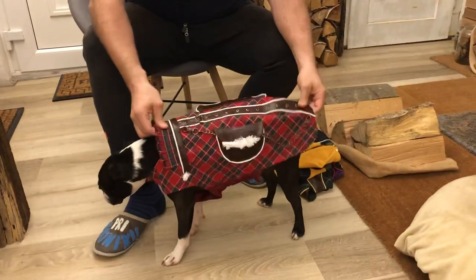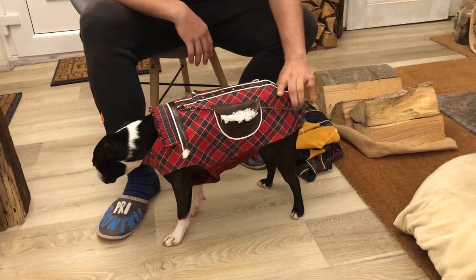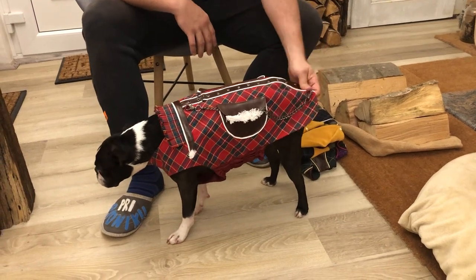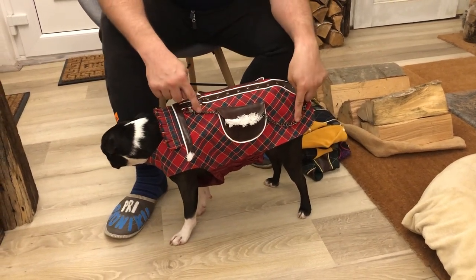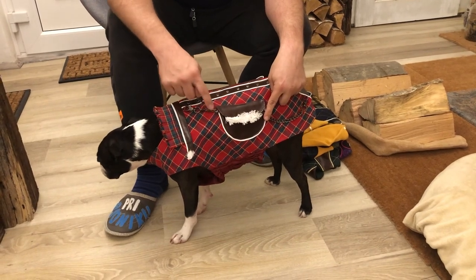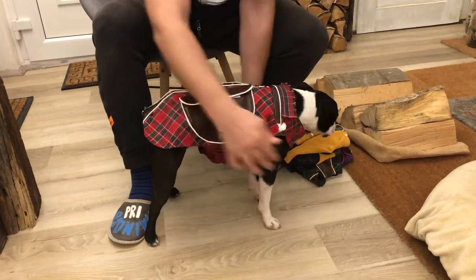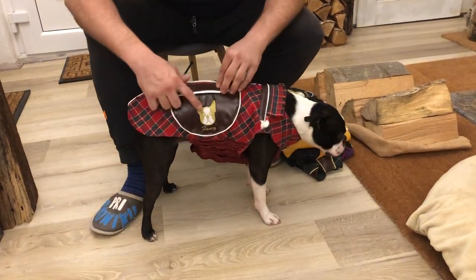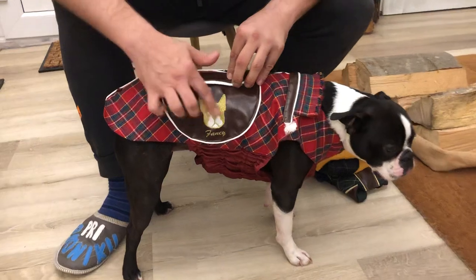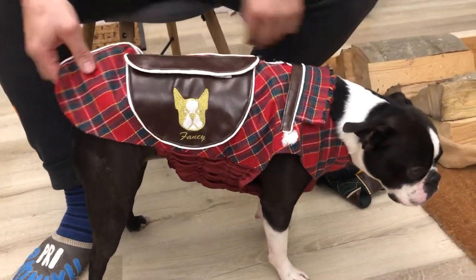The dress is tailor-made, really tailored to the dog. Here is a pocket, and on the other side you can see the dog's face with golden stitches in white, and our brand name 'Fancy.'